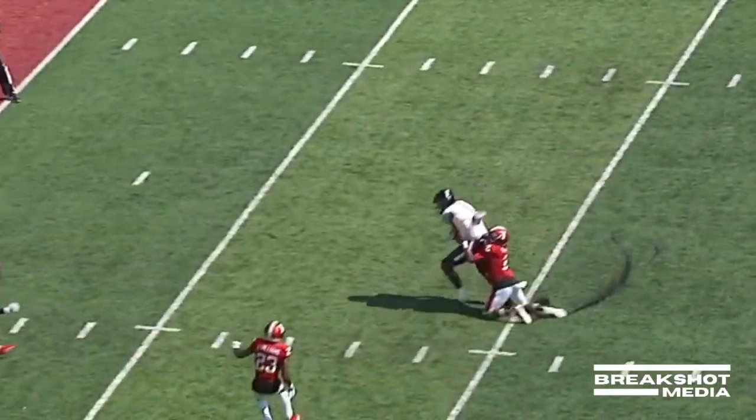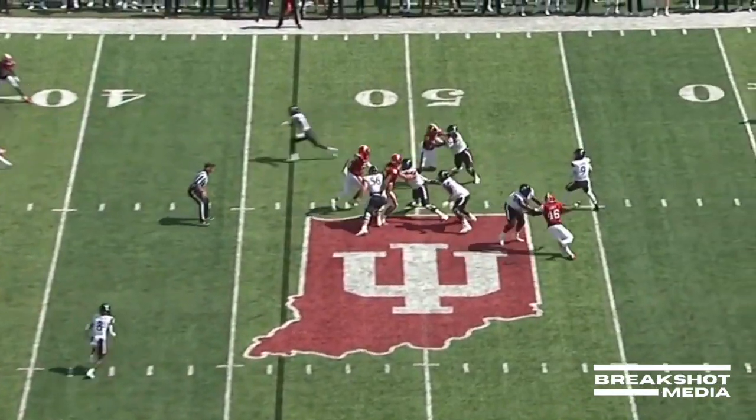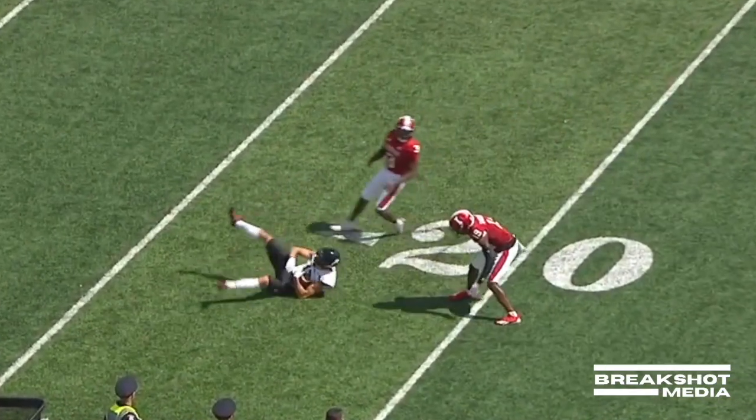Ritter with time over the middle. It's caught inside the 10-yard line by the tight end, Leonard Taylor. Ritter from the pocket throwing it deep, and it's caught inside the 20 by Pierce.